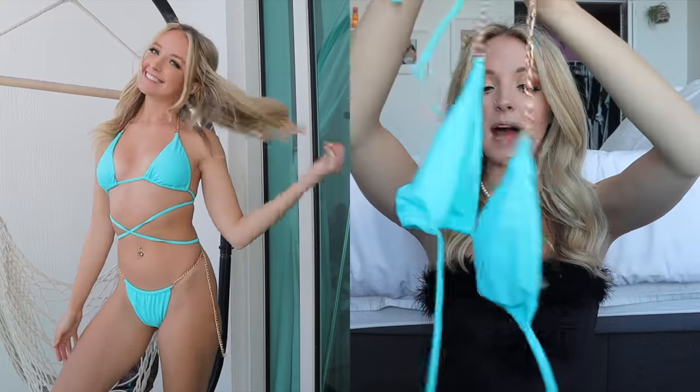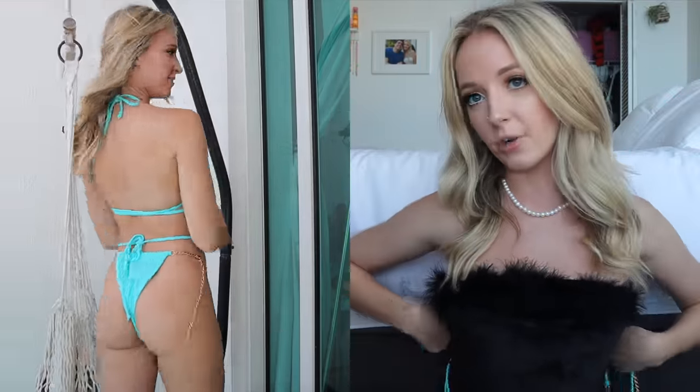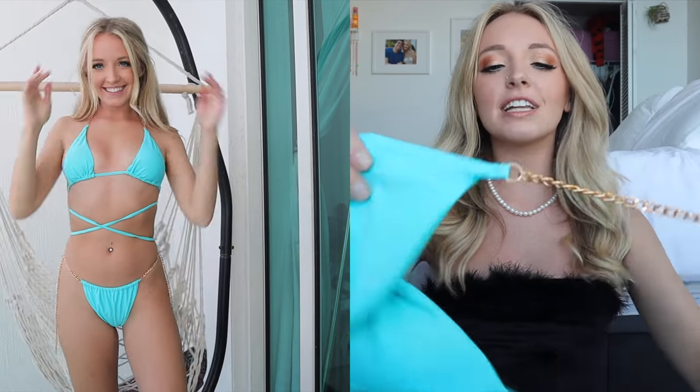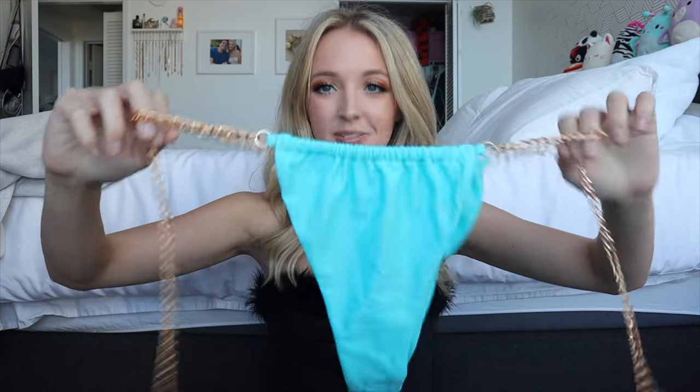It ties around the neck and then around the back, but this strap down here is super long so you can wrap it around your waist for that little extra cross strap. What I really loved is the little gold chain detailing — I feel like this is super trendy. It's more of a bikini I'd wear in the sun but not in the water since it's cheap metal.